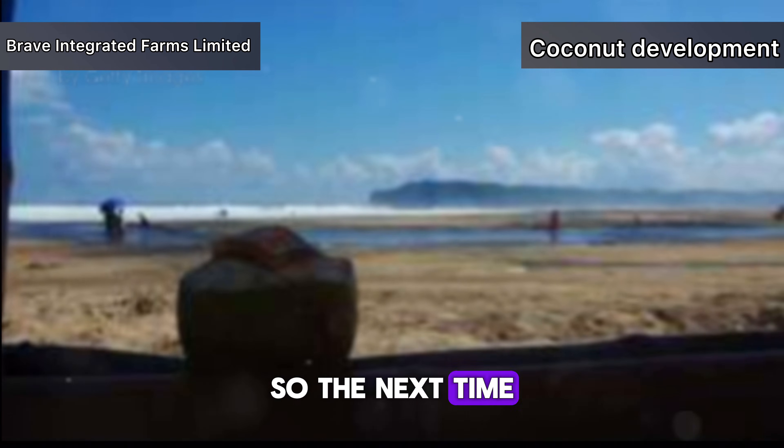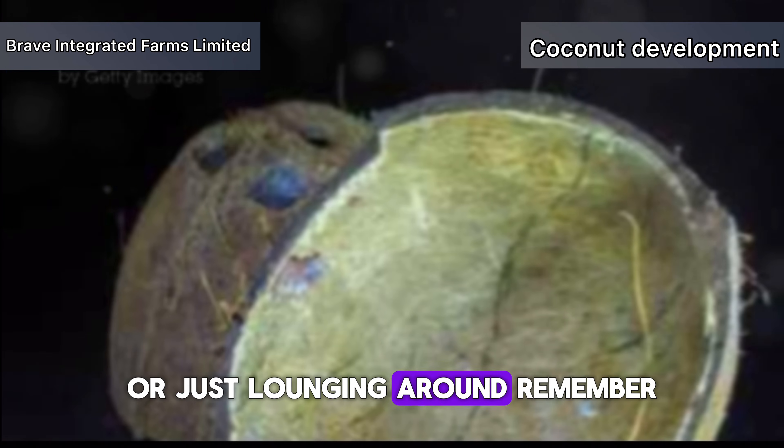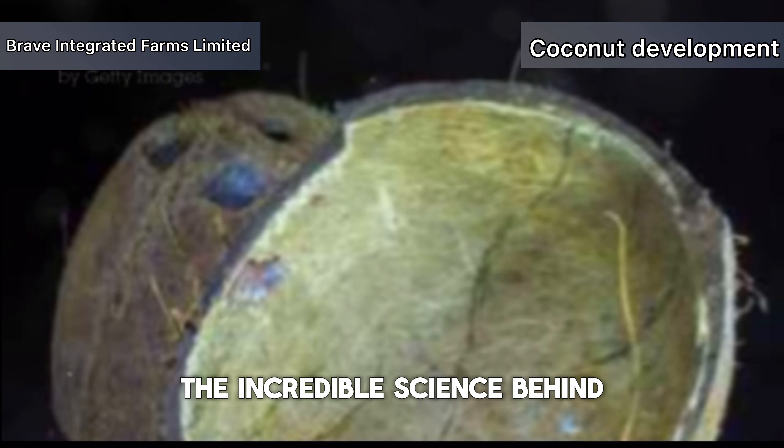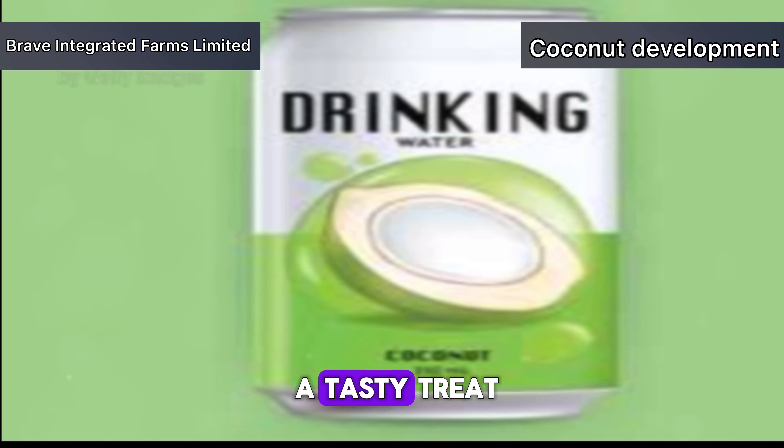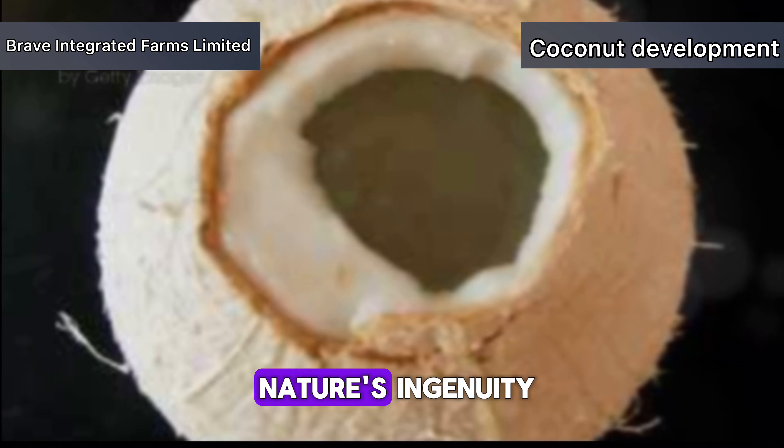So the next time you're at the beach or just lounging around, remember the incredible science behind that tropical drink in your hand. Coconuts are more than just a tasty treat — they're a testament to nature's ingenuity.